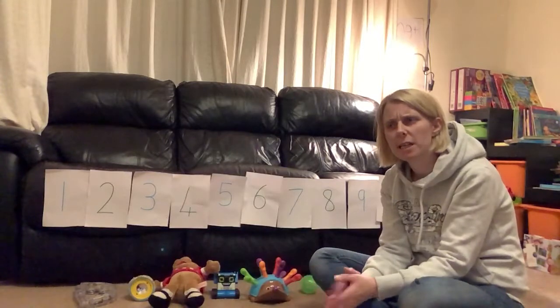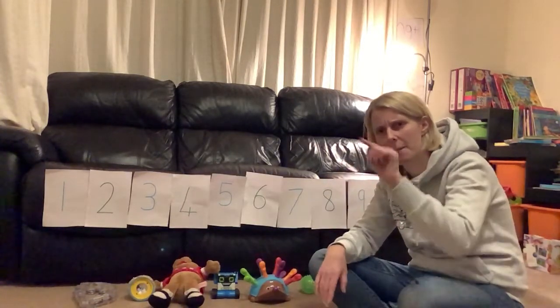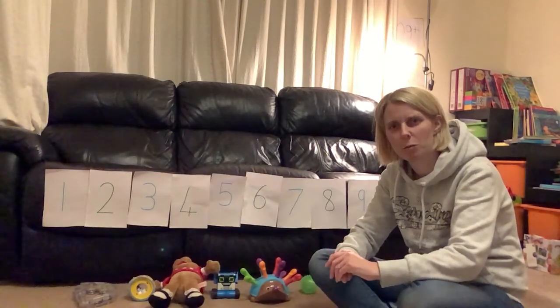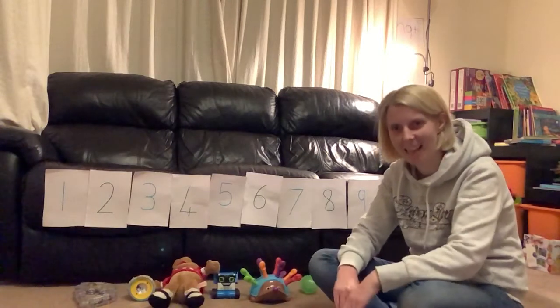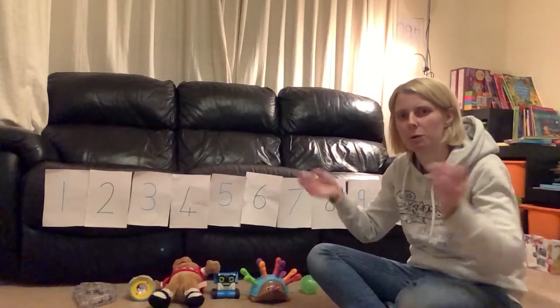So what we're going to do first — usually we count all the way to ten and then back again. But today I think you're doing so well that we are ready to count all the way to twenty and then all the way back to zero. Are you ready? Let's go. We'll do claps and pats.